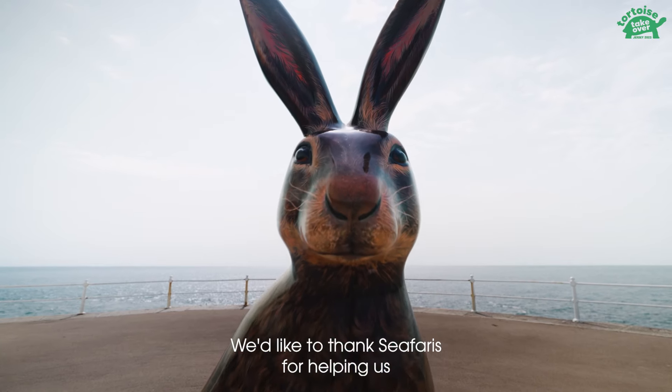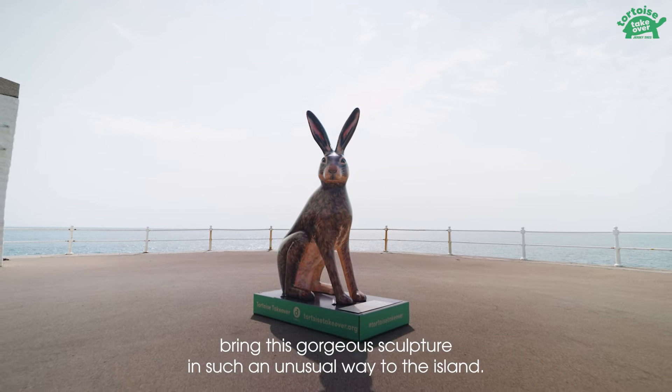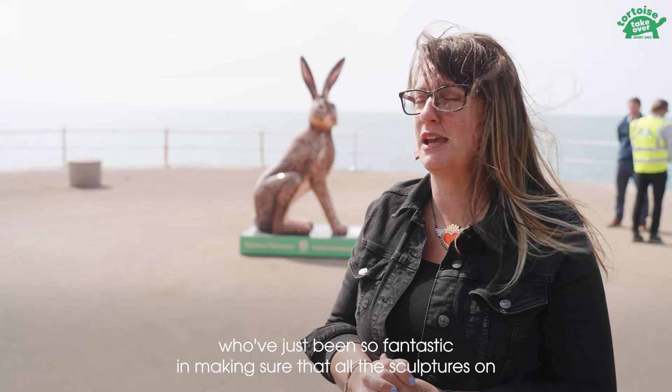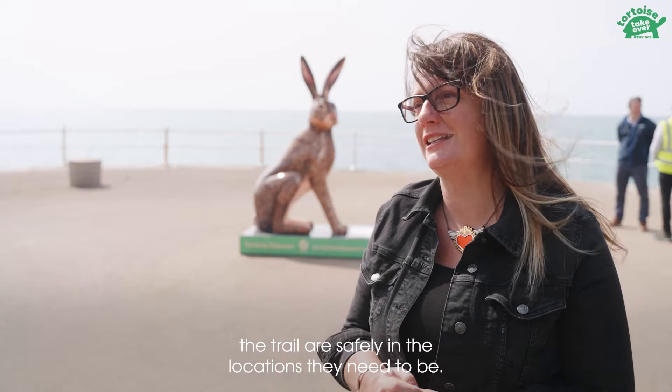We'd like to thank Sea Ferries for helping us bring this gorgeous sculpture in such an unusual way to the island. We'd also like to thank Ferry Speed and Rock, our logistics partners, who've just been so fantastic in making sure that all the sculptures on the trail are safely in the locations they need to be.